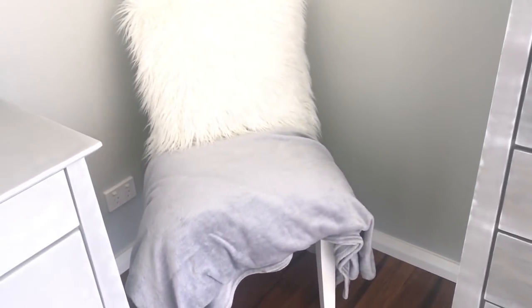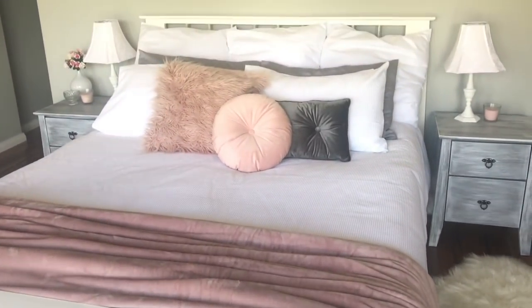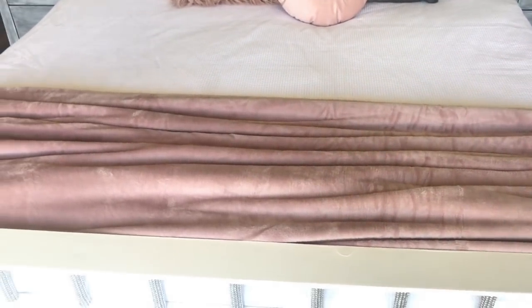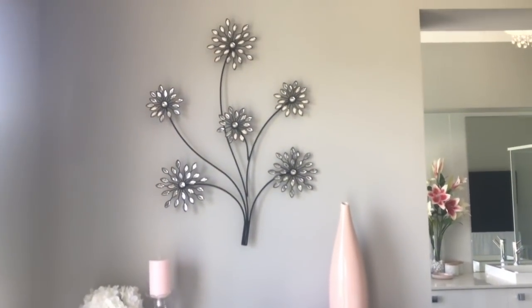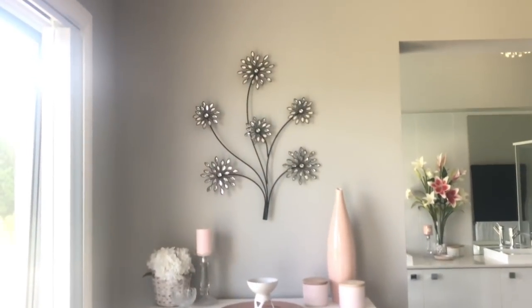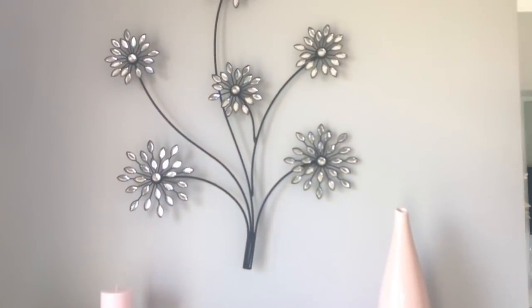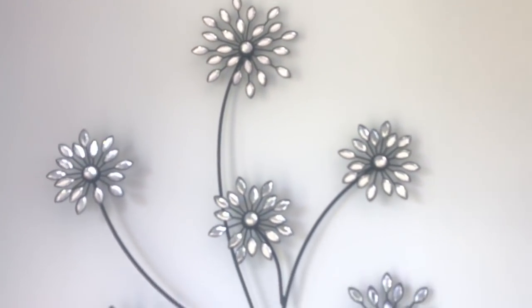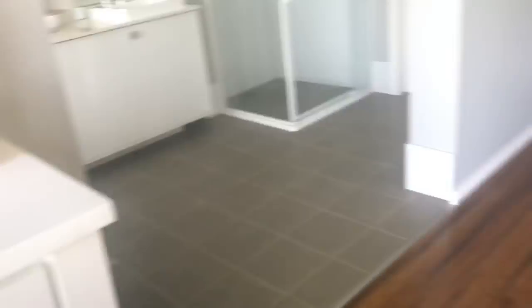We're slowly getting there. I still haven't got my chair — I'm going to order it today because I must have taken it out of my cart online. Here's a little update of our bed: I've got my pink throw blanket and pink cushions on. We also had this little wall decor piece from our old place and I thought I'd just put it here — I like the way it looks. It was from the Reject Shop, only about ten or twelve dollars.